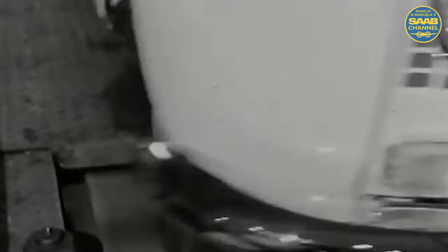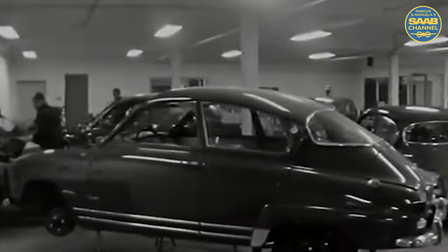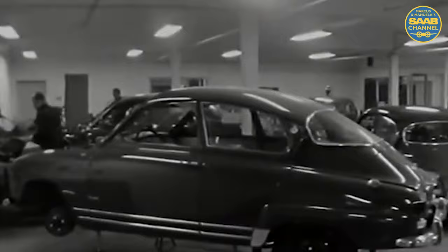The Saab's high quality and the soundness of its basic construction, featuring a two-cycle engine and front-wheel drive, have made the car especially suitable for racing. At Saab in Trollhättan, Sweden, the racing department goes over the cars after every rally.